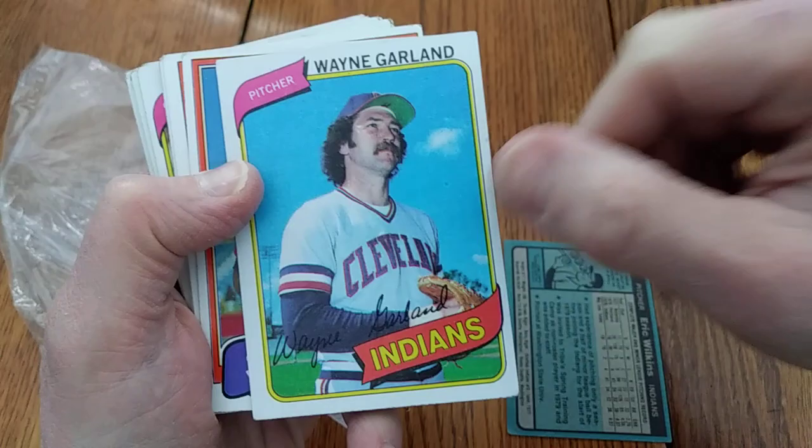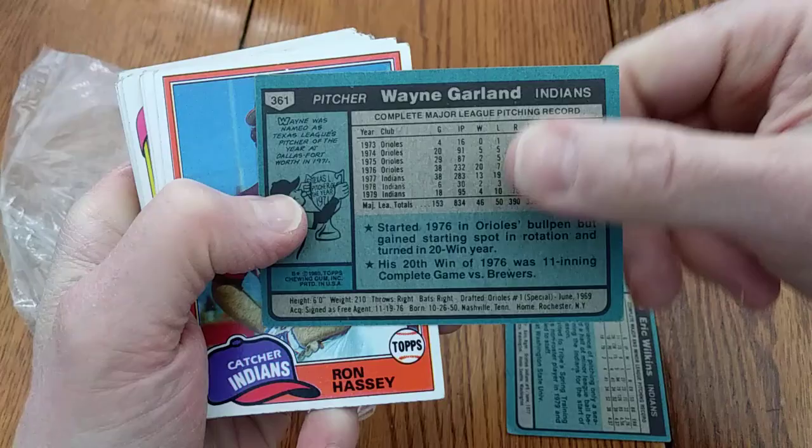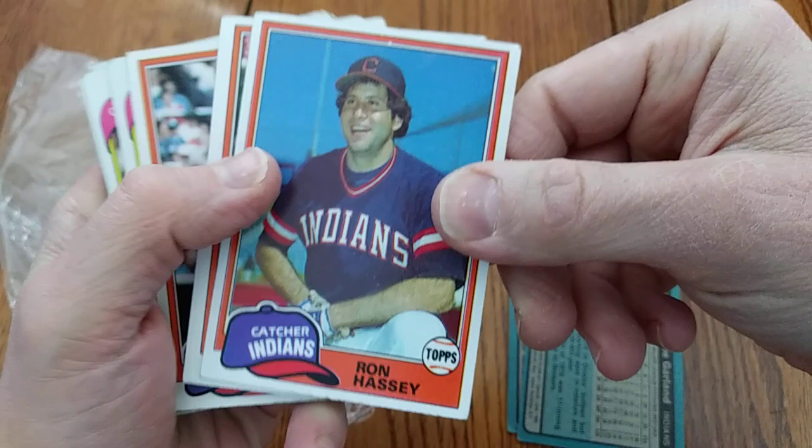Wayne Garland, looking very 70s there as the 70s waned. Wayne was named the Texas League's Pitcher of the Year at Dallas-Fort Worth in 1971. That's also a 1980 Topps card.